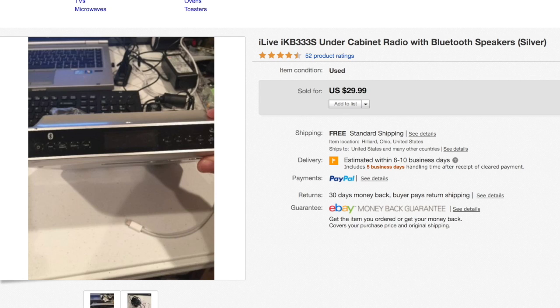This one was minimally used, if at all. It was open and the box is kind of beat up, so I listed it as used for $30. All these auctions are buy-it-now.